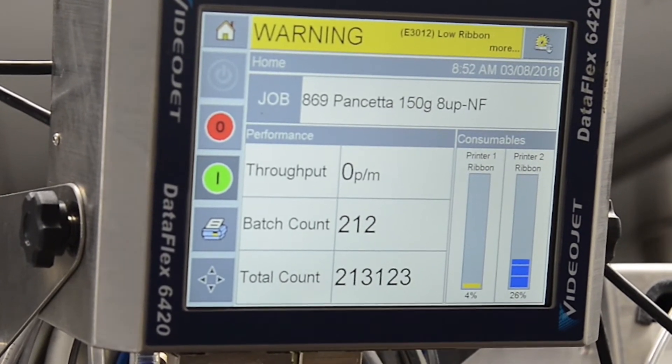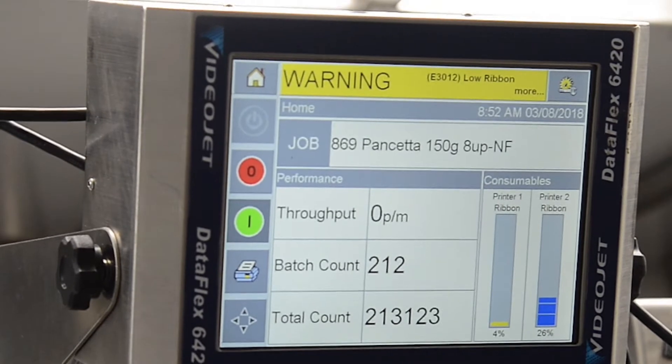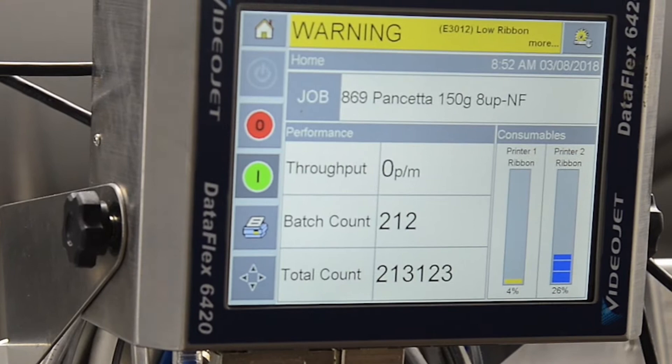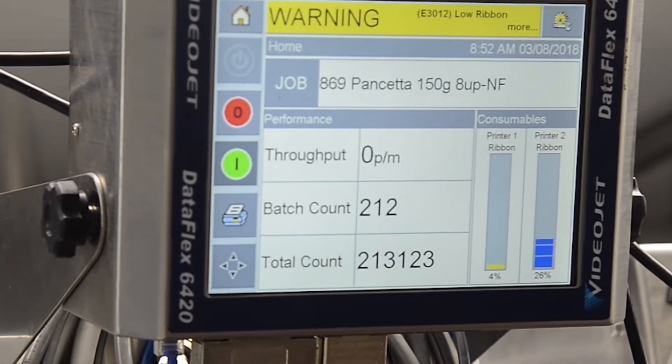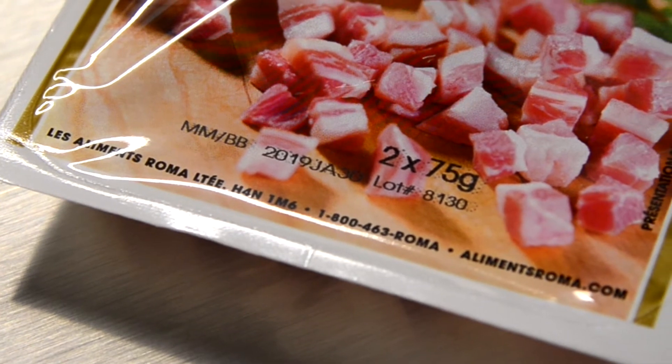We have a VideoJet inkjet system installed by Riser. Very efficient, very fast, and very clear printing. Very satisfied, and very versatile. We can print the best before lot number in a different format for each package.